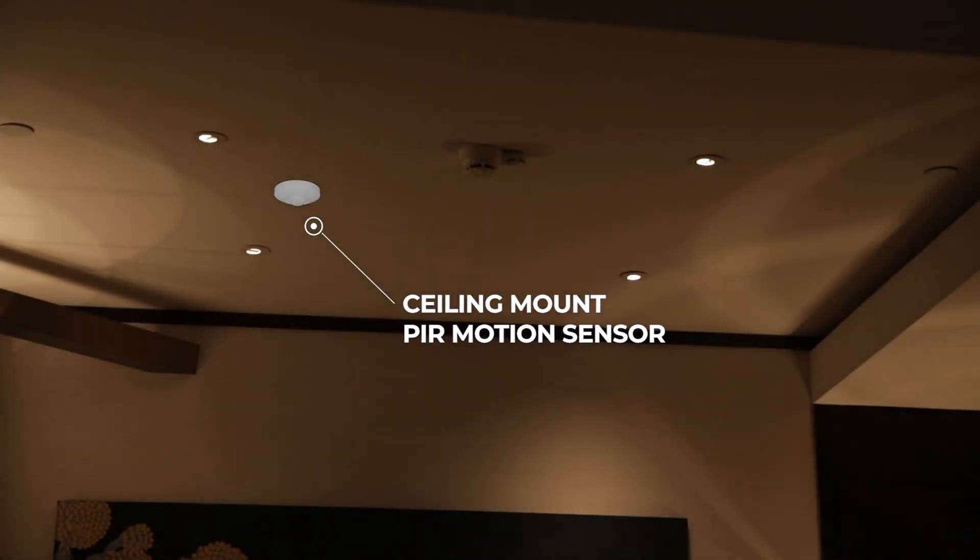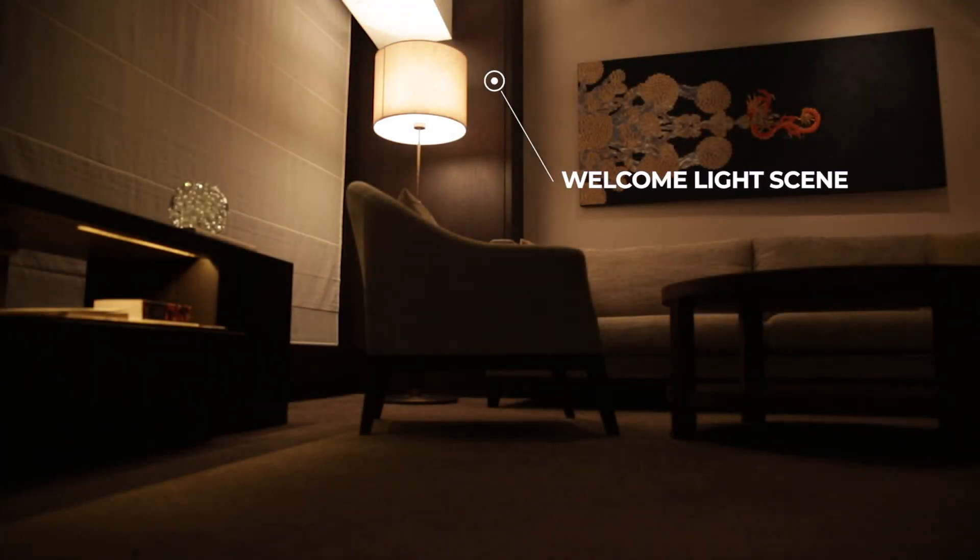Upon entering the room, your guest will be greeted by the welcome mode, attaining the ideal temperature and lighting into an inviting ambience.